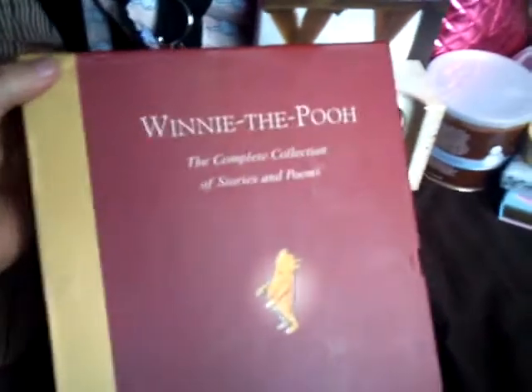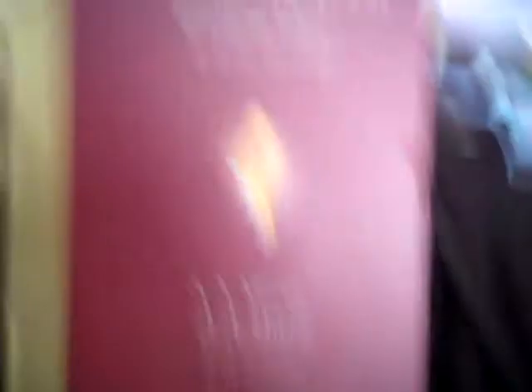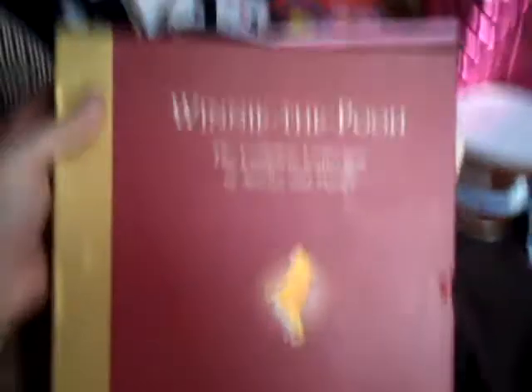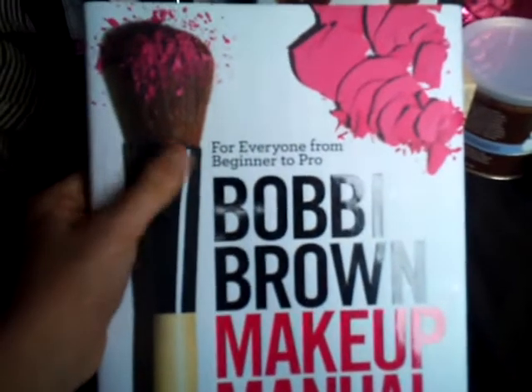The complete works of Winnie the Pooh — this is everything that was ever written by A.A. Milne and E.H. Shepard to do with Winnie the Pooh, the entire collection. Absolutely love it. Because when I opened it I was like, oh my god, this is so cool. The Bobbi Brown makeup manual — that was from Steve too. He also ordered me Lauren Luke's book but I already have that, so he's changed that for Cats on DVD, which I'm really looking forward to receiving.